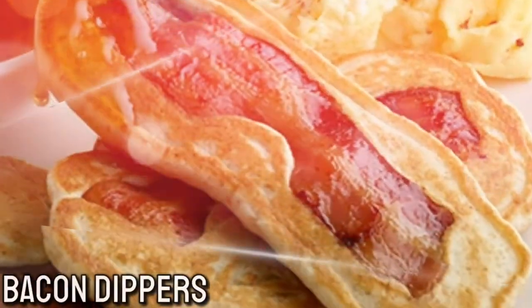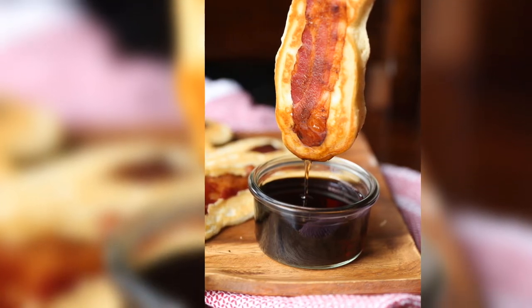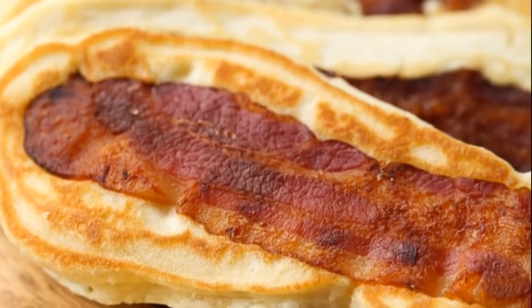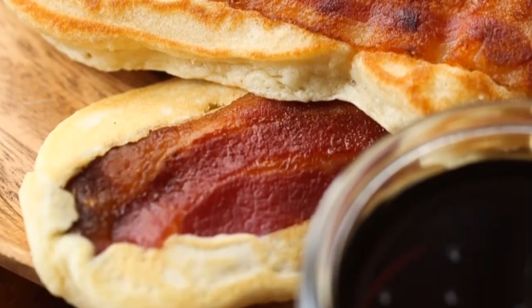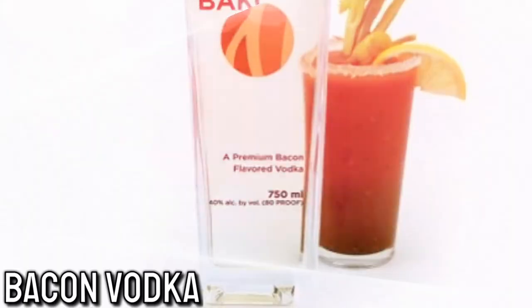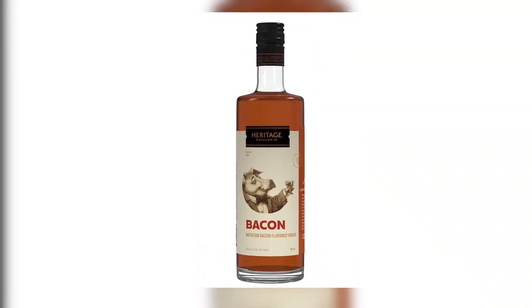Number 15: Bacon Dippers. If you're looking for a delicious on-the-go breakfast, this is exactly what you need in your life. You can never go wrong with pancakes and bacon combined into one. Number 16: Bacon Vodka. Many people think bacon vodka is amazing, so if you like vodka and bacon, you should give this a try.